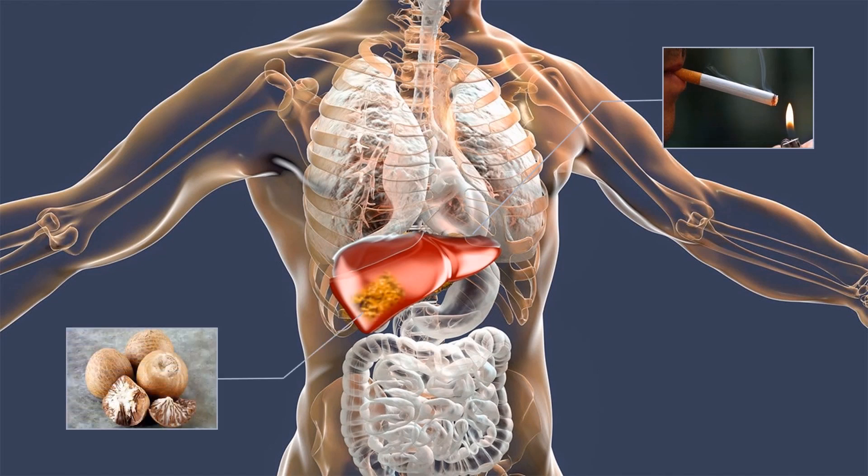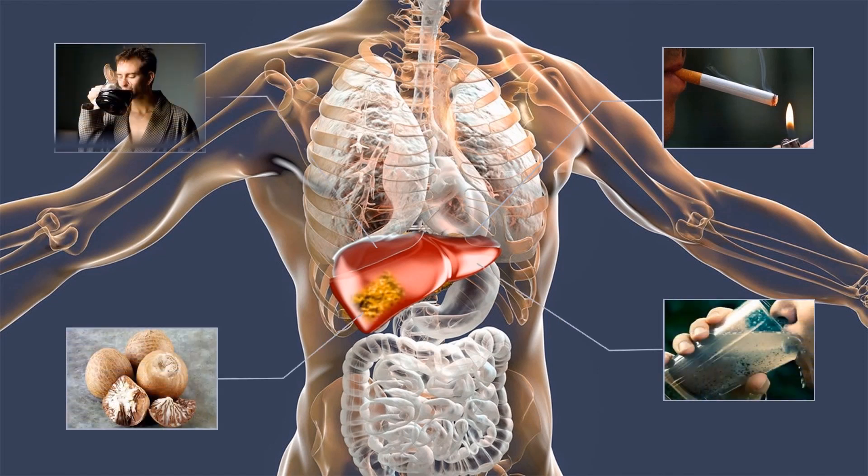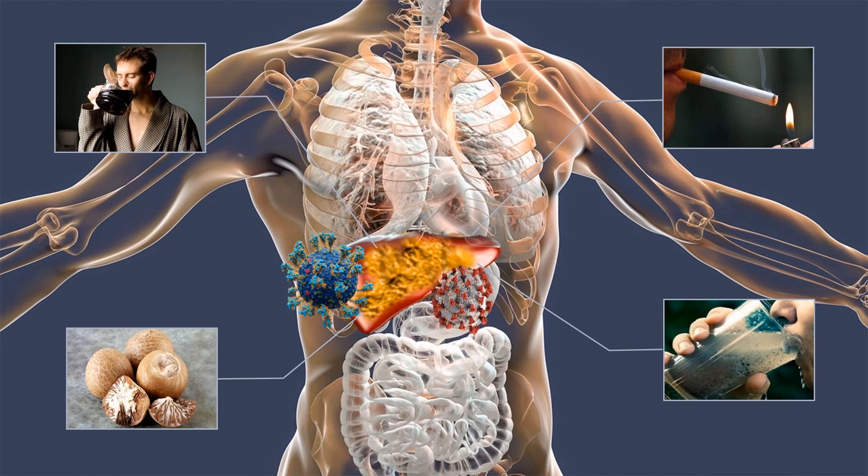Some common practices such as smoking tobacco, chewing betel nut, drinking contaminated water, excessive intake of caffeine, and HCV and HBV infections gradually damage the liver.